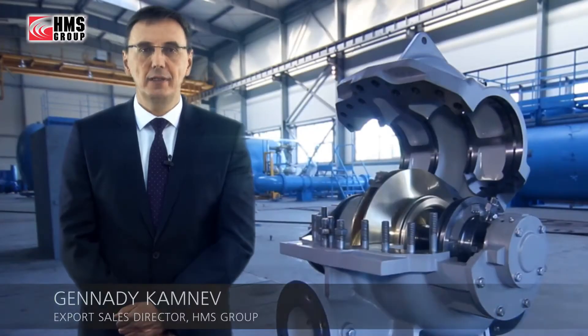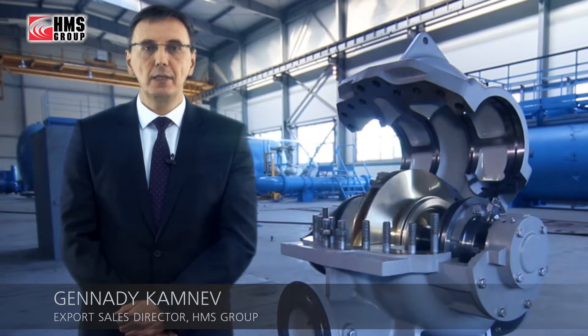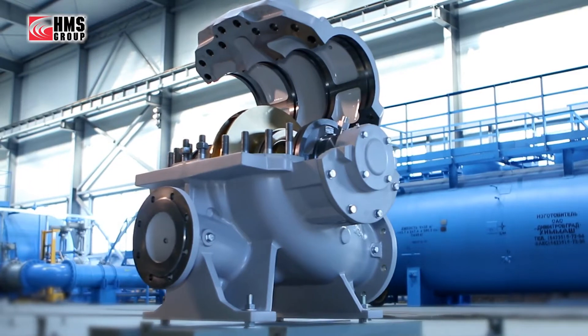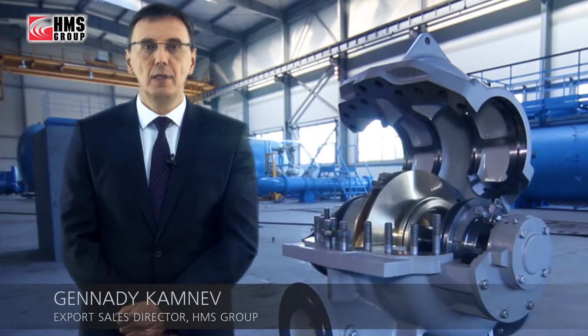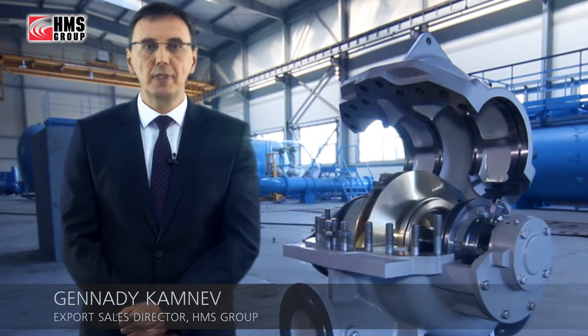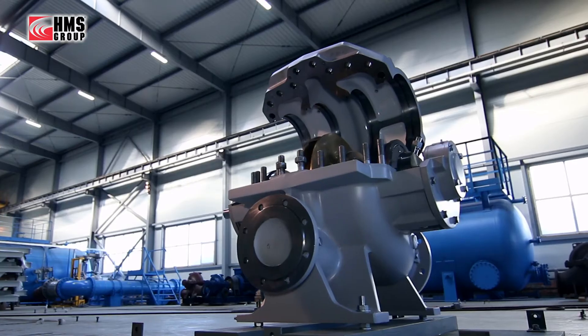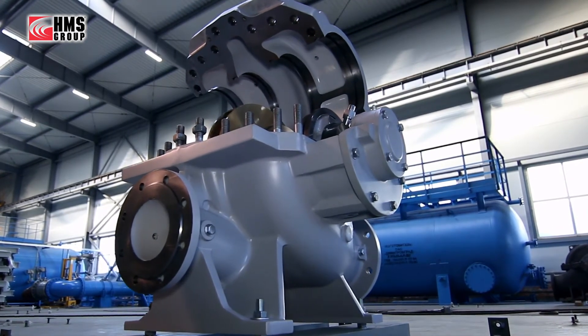We have engineered the HMS Delium pumps — a new generation of highly efficient double suction pumps — using the latest design technology and decades of proven experience in the pump industry. HMS Delium pumps mean high quality and reliability at an optimal price. The pumps have already proven this on the Russian market, and today we are ready to offer this high-technology product to our international customers, with the best delivery and after-sales support.